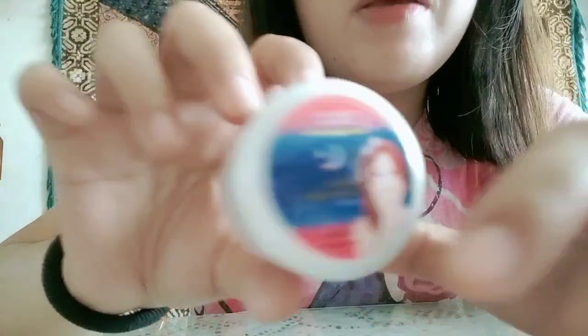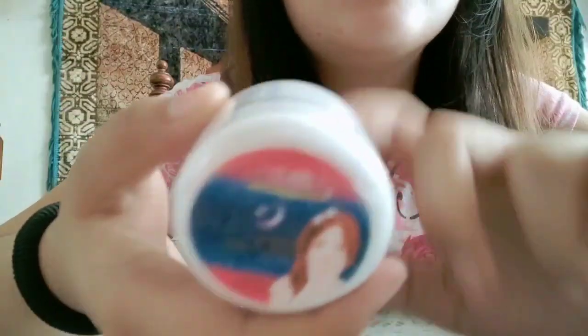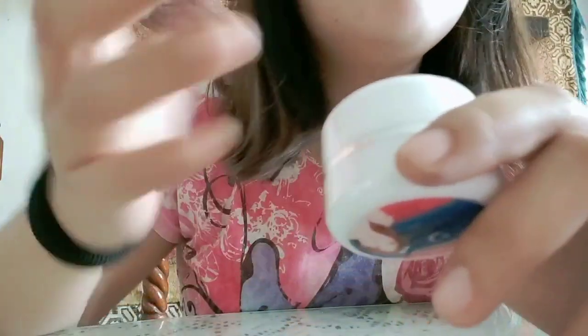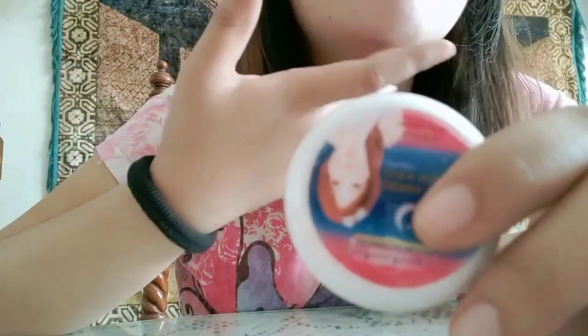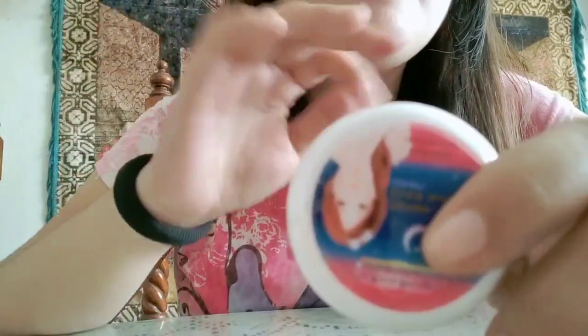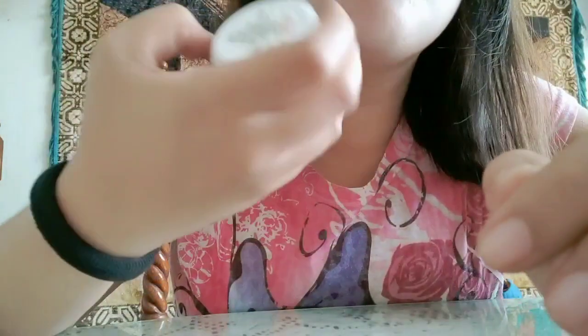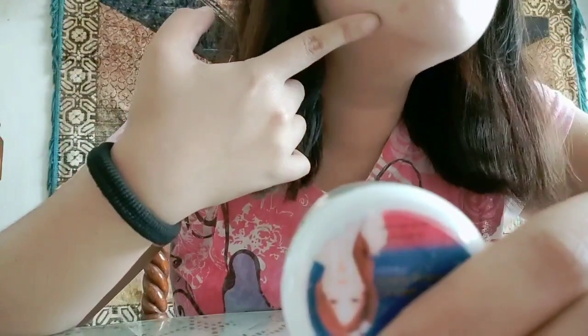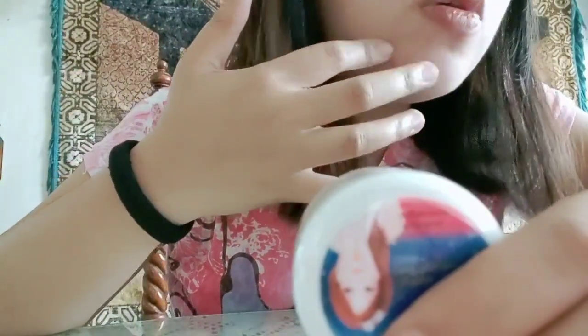And then the third one is the overnight cream — yung cream na nilalagay natin sa gabi. So sobrang ganda niya. I mean, pagkagising mo, parang wala kang nilagay sa face, and then pag nakita mo siya sa mirror, sobrang ganda ng effect niya. And then yung mga pimples ko, nagdadry siya, and then lumiliit then nagdadry saka nawawala. So yun ang gusto ko sa kanya.